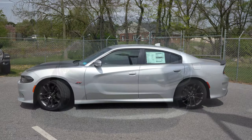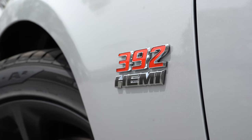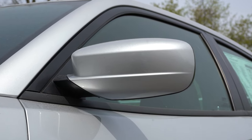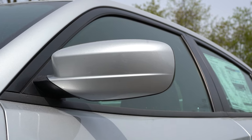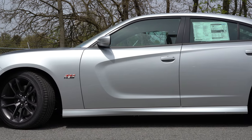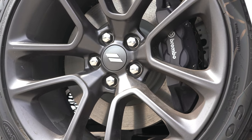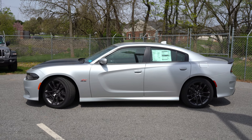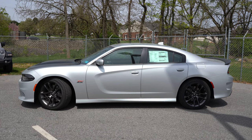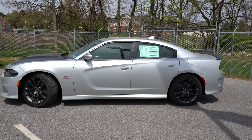Moving to the side: black window surrounds come standard, along with 392 HEMI badging on the front fender specific to the Scat Pack. Mirrors are body-colored, power-adjustable, and heated. Wheels are 20x9-inch alloys standard; optional 20x9.5-inch alloys give a little extra grip. The wide body variant gets 20x11-inch alloys with fender flares for the best acceleration and handling.